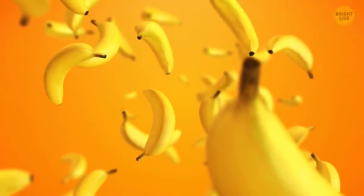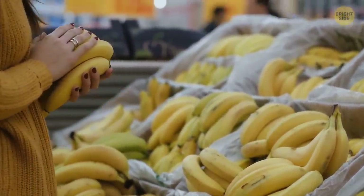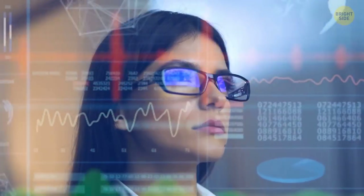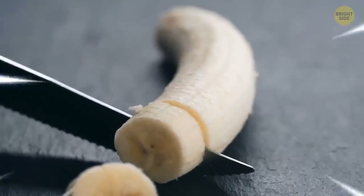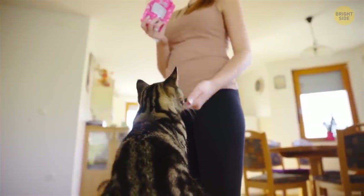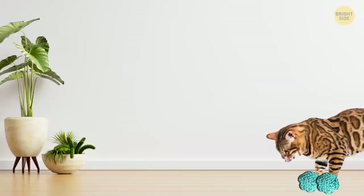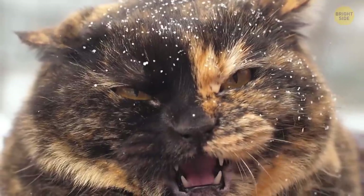Bananas are delicious and convenient. Thanks to their dense skin, they won't break when you carry them. But for some people, this natural protection doesn't seem to be enough — they don't like brownish marks on the yellow peel. That's why one of the main inventions of the 21st century is the banana suitcase, a container that will protect your banana from all dangers. Japanese engineers also came up with cat duster slippers — the cat walks on the floor and rids your home of dust at the same time. But I'm not sure your pet will like the idea.